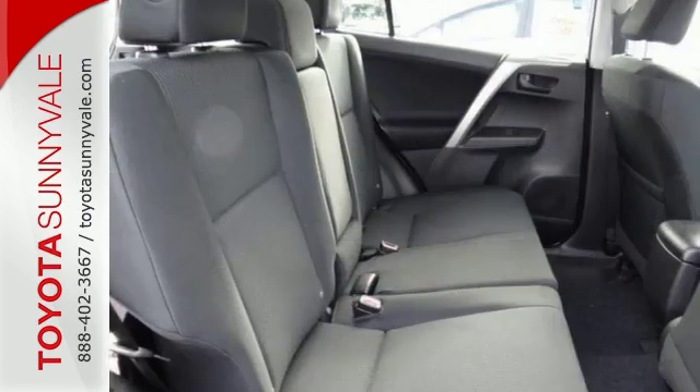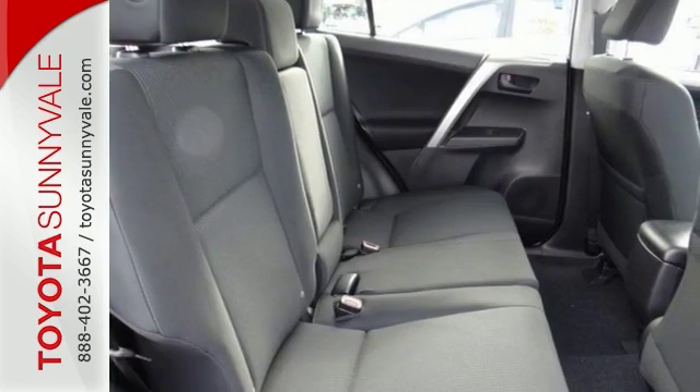With all the legroom offered by the RAV4's interior, there's still plenty of room left for your gear.